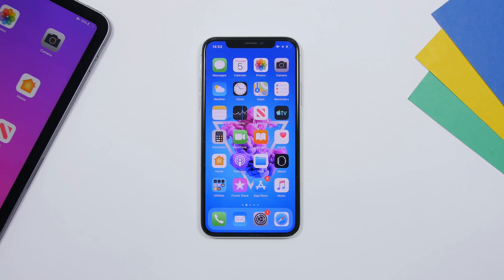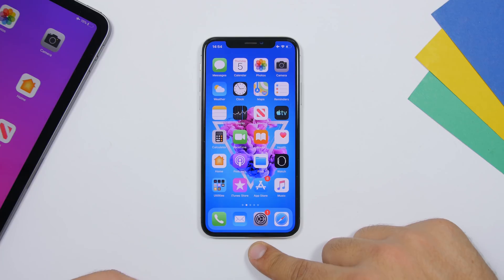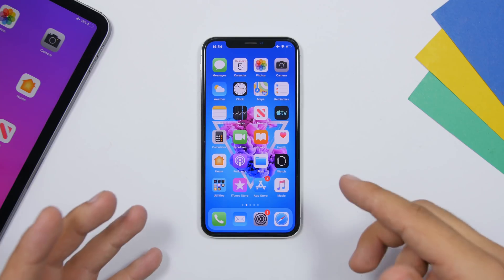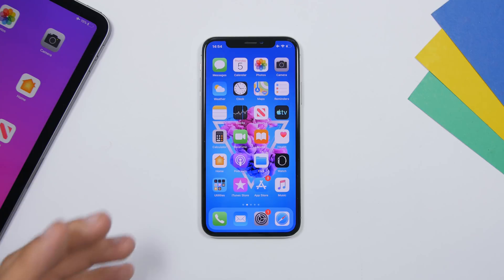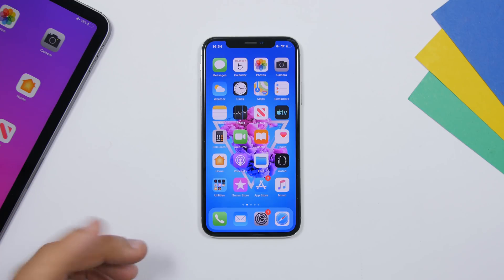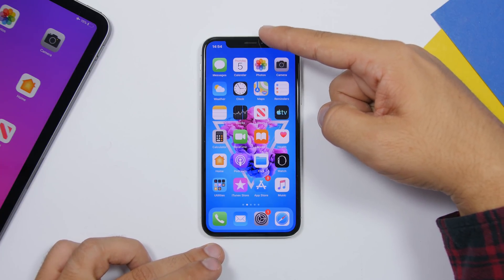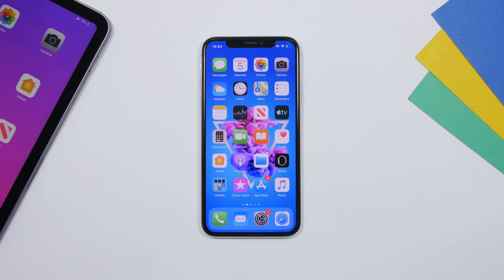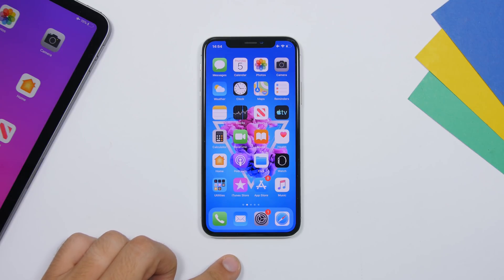Last but not least — clean your iPhone. Your iPhone needs to be cleaned every once in a while, especially the charging port, which collects a lot of dust and debris that can prevent charging. Use a toothpick to carefully clean it out. The speaker grills and microphone grills also need cleaning — use a toothbrush and gently scrub them. Keeping these clean will give you much better sound quality.